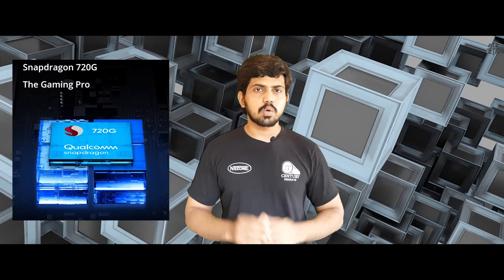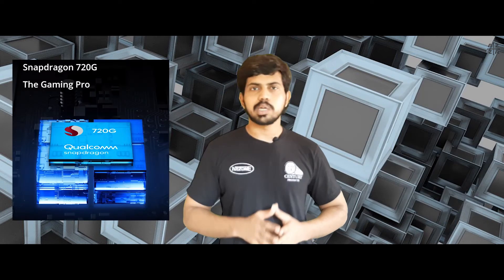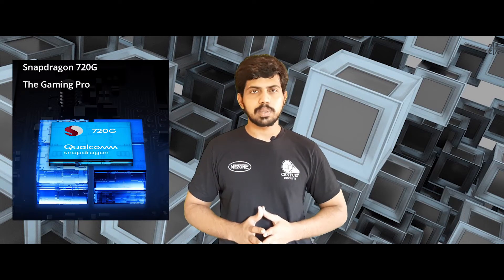The Realme 7 Pro is powered by the Qualcomm Snapdragon 720G processor, offering a great high-performance gaming experience with a capable chipset.